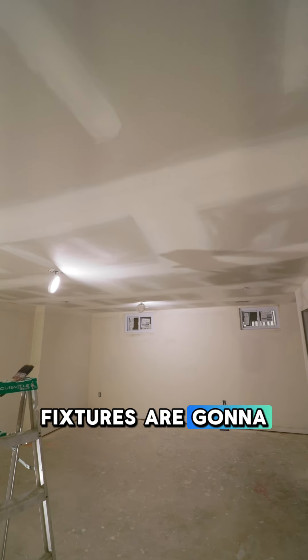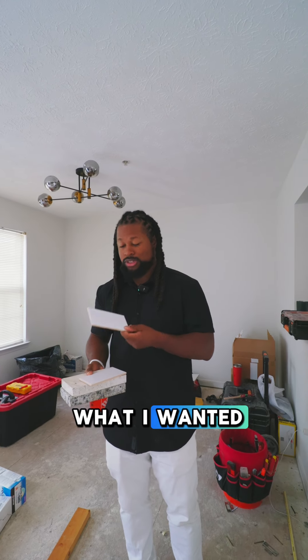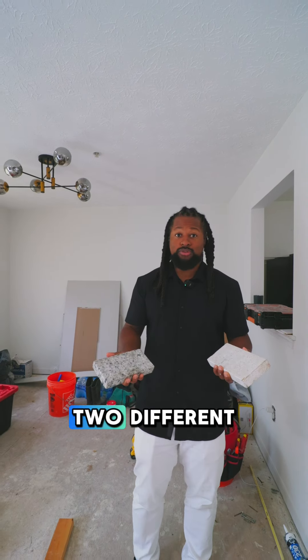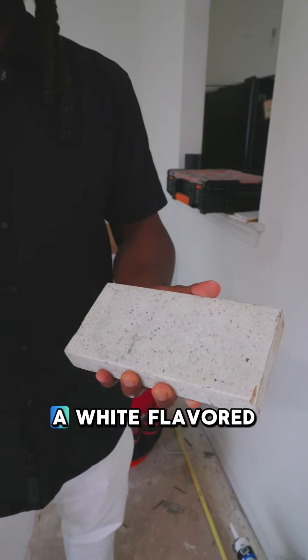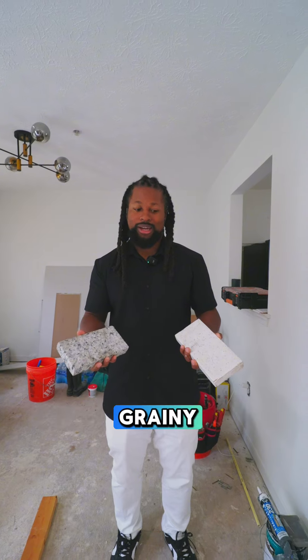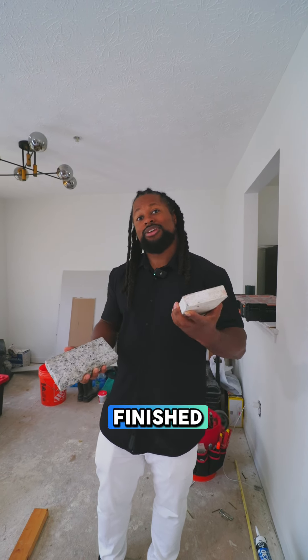The light fixtures are going to go in — those are temporary ones. The first thing I did was get some samples of what I wanted. These are the white subway tiles sampled here, and I'm choosing between two different granites. This one is more of a white-flavored granite, and this one has a little more mixture — more stony and grainy. I'm trying to decide which one to put on the finished kitchen countertops.